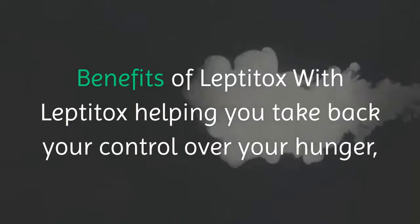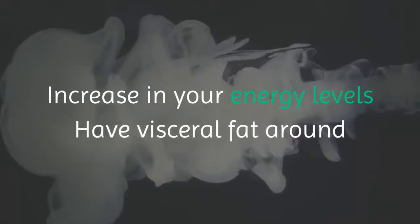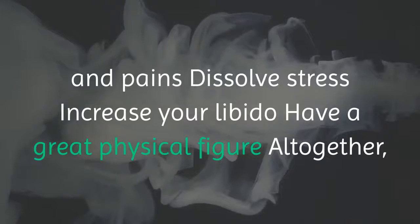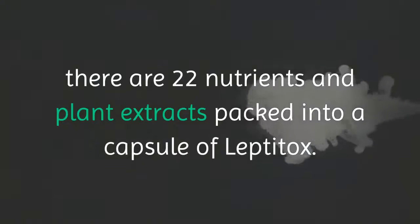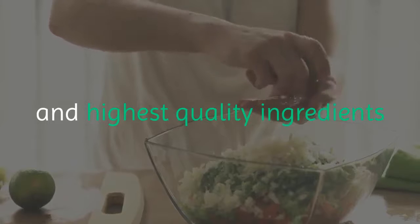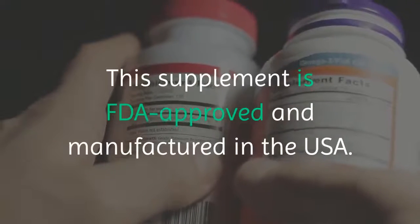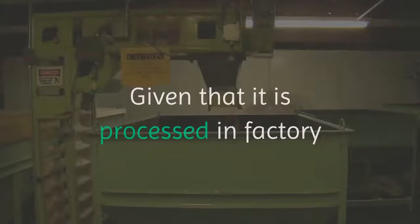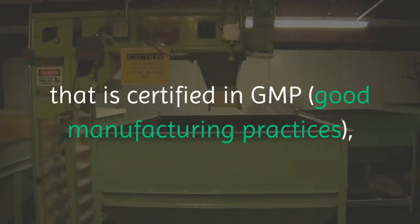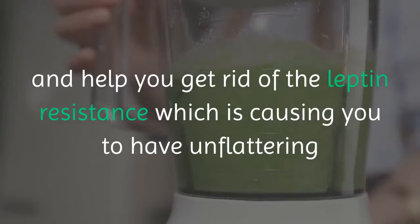With Leptitox helping you take back control over your hunger, you will likely experience increased energy levels, visceral fat around your organs disappearing, elimination of brain fog, reduced aches and pains, dissolved stress, increased libido, and a great physical figure. Altogether, there are 22 nutrients and plant extracts packed into each capsule. The company sources only the purest and highest quality ingredients so that detoxification from endocrine disruptors is as effective as possible. This supplement is FDA approved and manufactured in the USA in a GMP-certified facility, so no adulterants will be present.